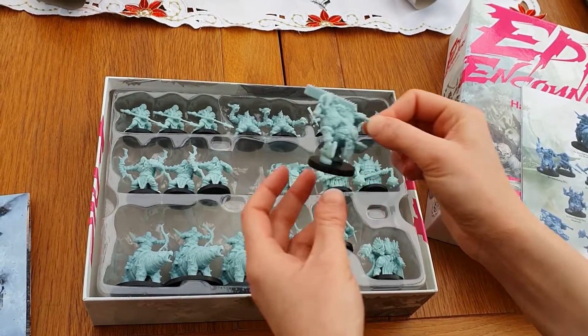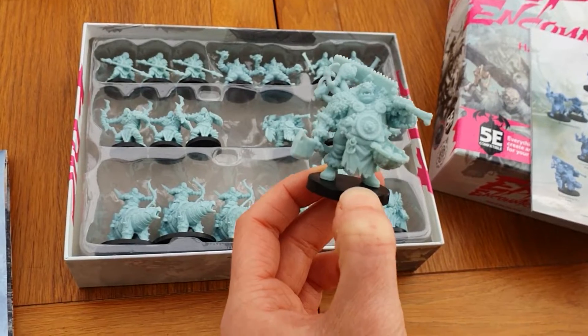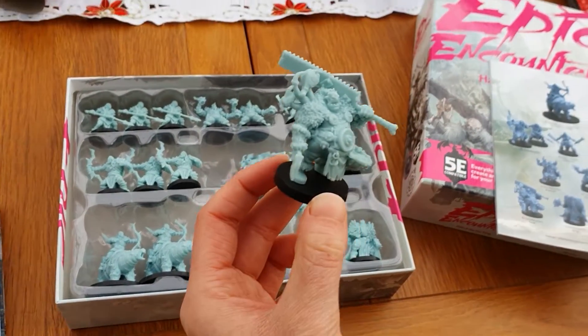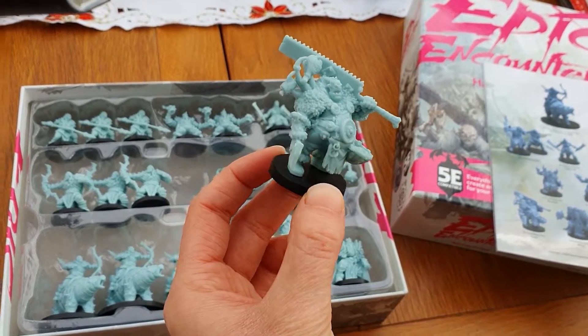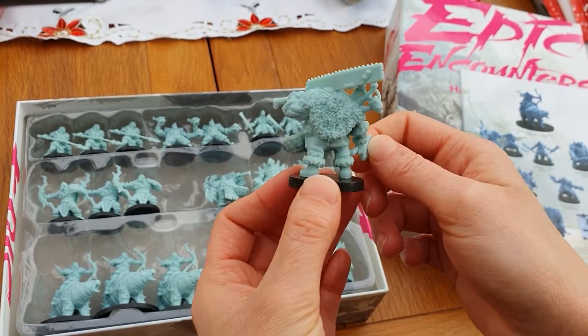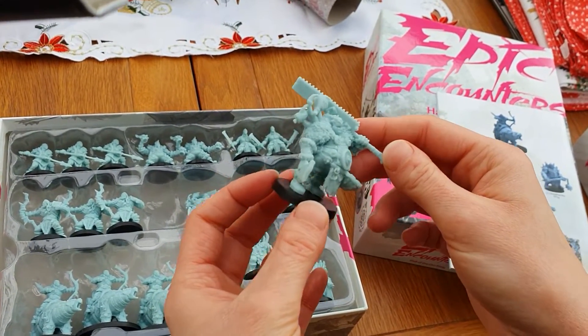You then get two of these guys as well — he is the Grimfang Orc Cook. You get two cooks with these enormous blades over their shoulders, which is really cool. I just can't get over the detail — I know I keep saying it, but that is just amazing.